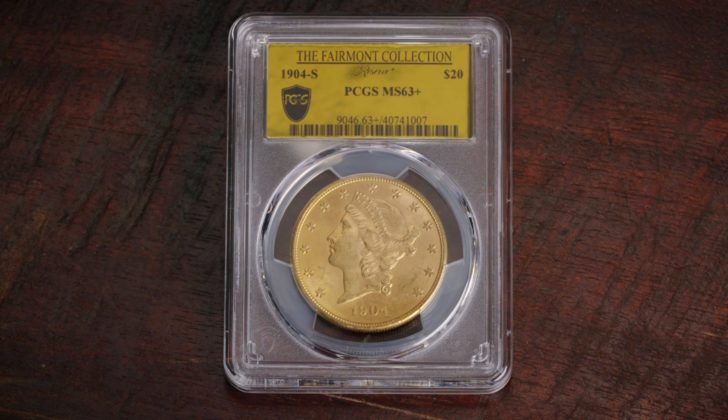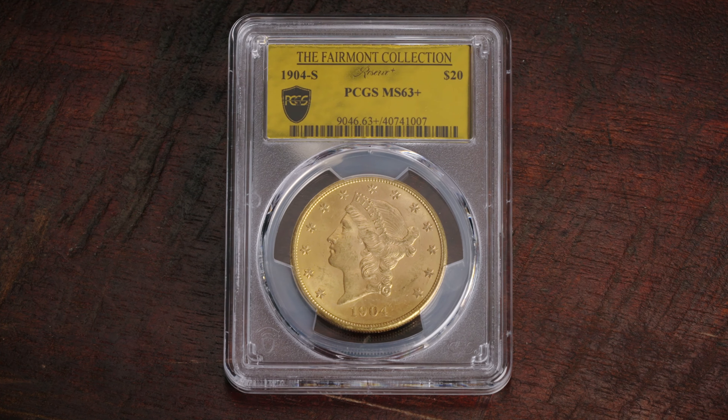The Fairmont Collection Reserve Plus is the largest hoard in U.S. history. If you look at all hoards that have ever been found, this is not only the largest, but it also has the best luster and the best quality from experts that they've ever seen. You're looking at coins that have the original skin, original patina.